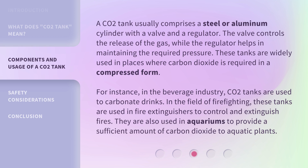These tanks are widely used in places where carbon dioxide is required in a compressed form. For instance, in the beverage industry, CO2 tanks are used to carbonate drinks. In the field of firefighting, these tanks are used in fire extinguishers to control and extinguish fires. They are also used in aquariums to provide a sufficient amount of carbon dioxide to aquatic plants.